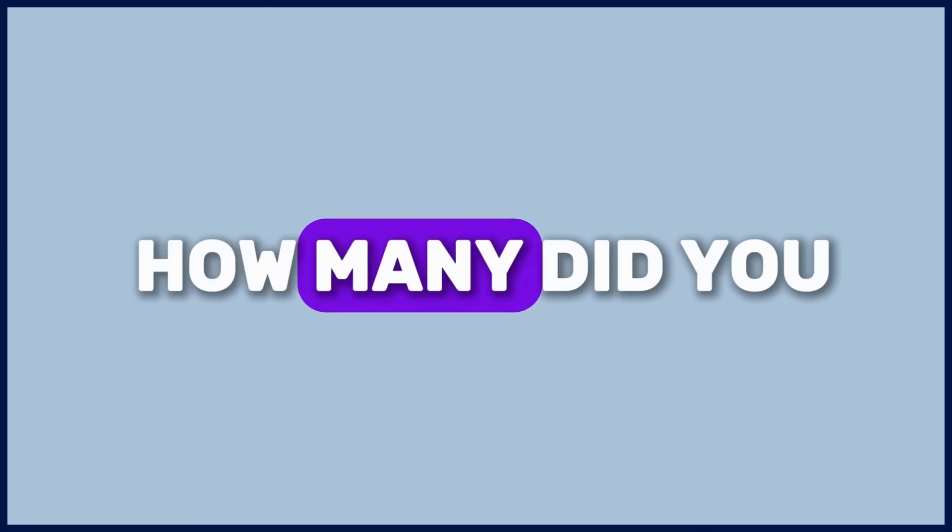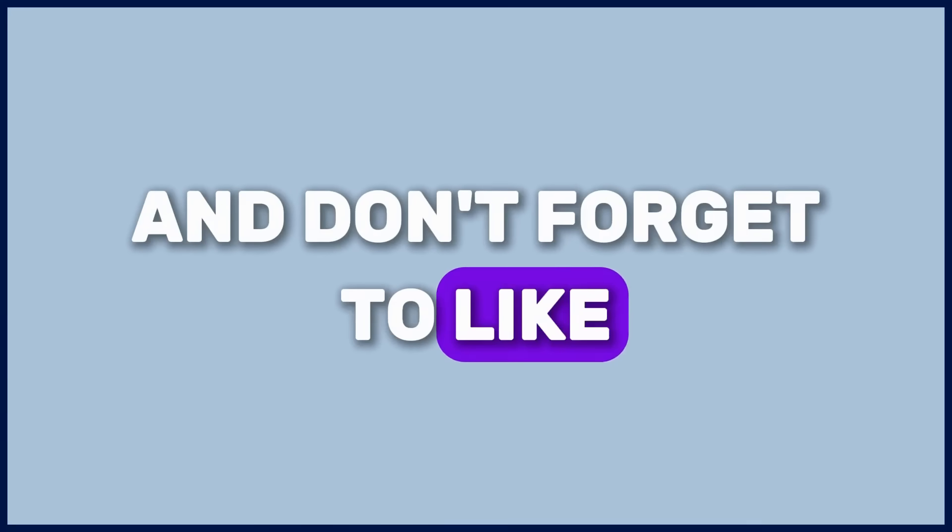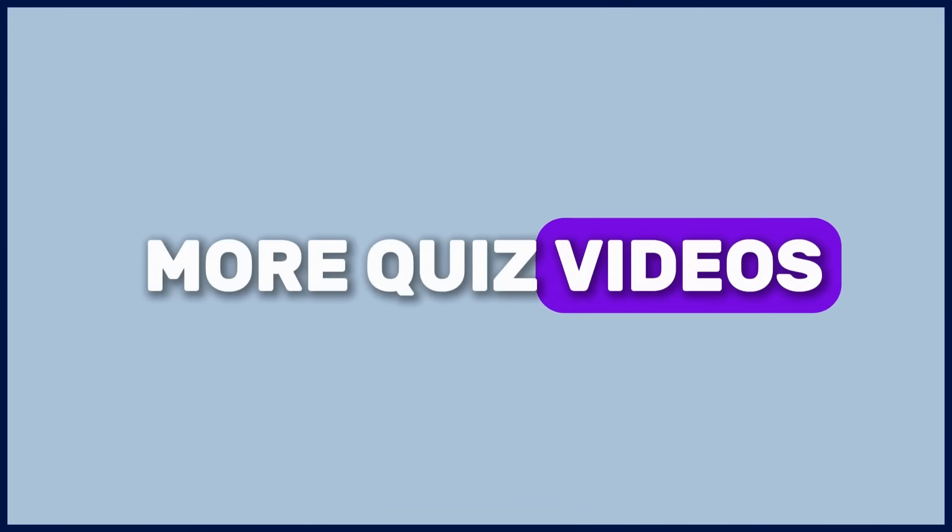Out of 50 questions, how many did you get right? Comment your score below, and don't forget to like, share, and subscribe for more quiz videos.